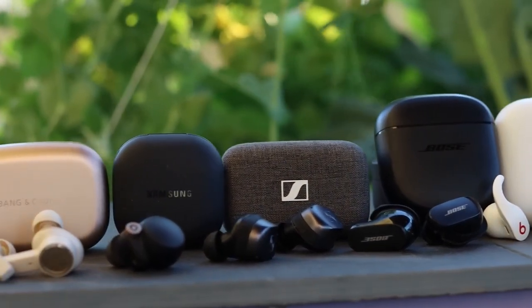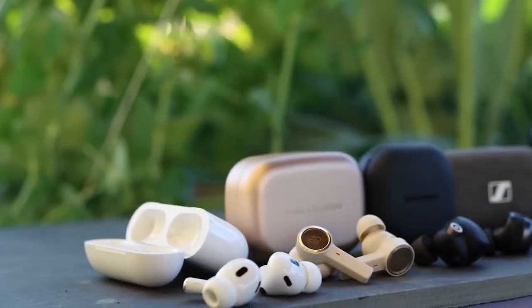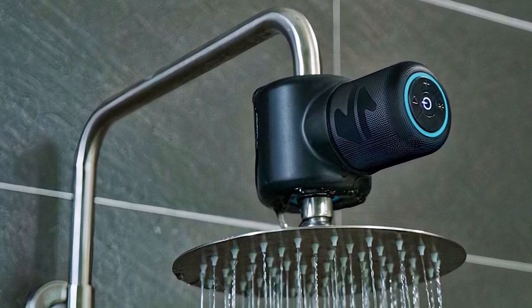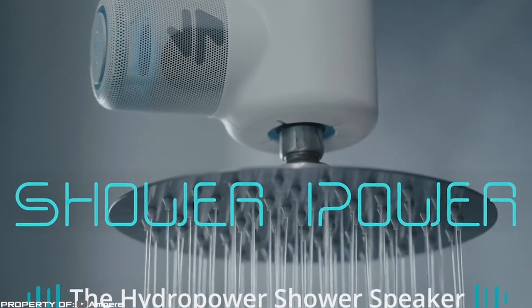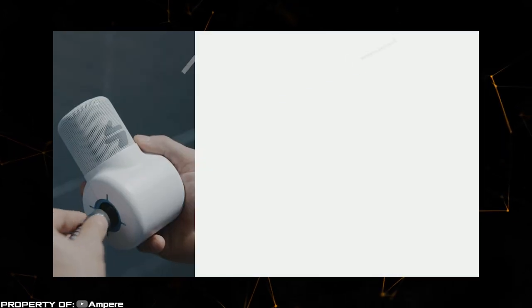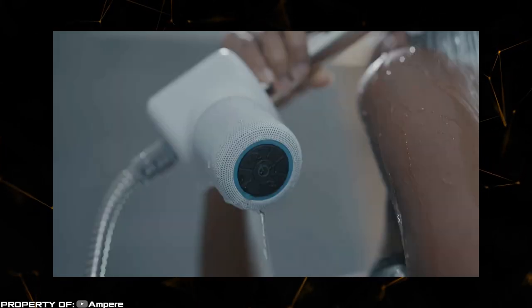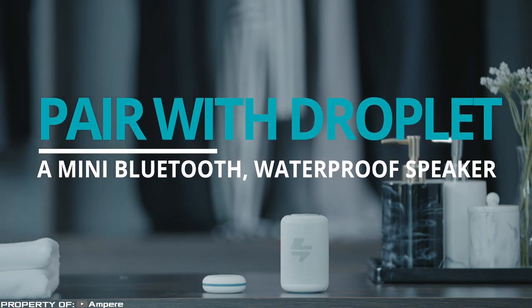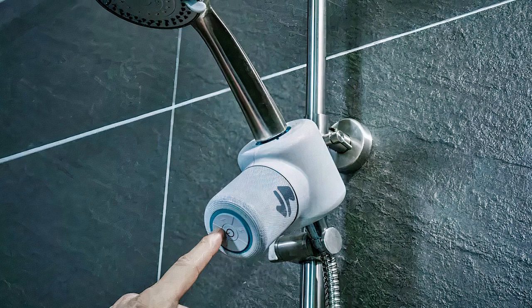People can't live without audio content — whether it's music, podcasts, or audiobooks — and the next invention will allow you to enjoy your favorite song or book right in the shower. Ampere, a company specializing in wireless technologies, has created Shower Power: a water-powered shower head attachment that doubles as a hydrodynamic speaker. It syncs with Bluetooth to deliver high-quality sound, automatically turning on and off with the water, controllable via a simple interface or a waterproof remote. The design incorporates the SoundWave amplifier, ensuring excellent audio quality despite its compact size.